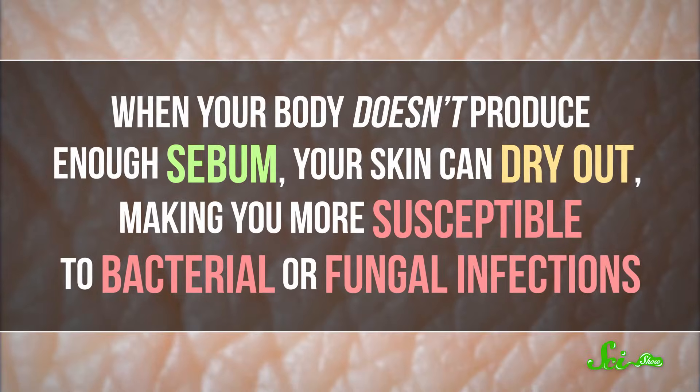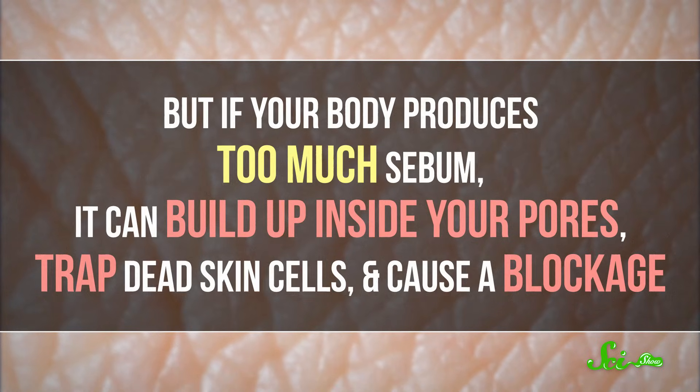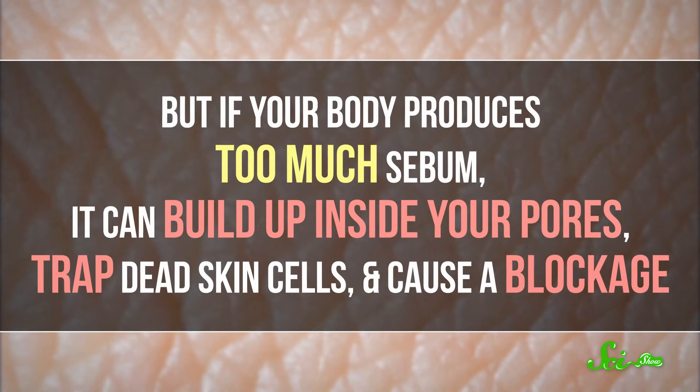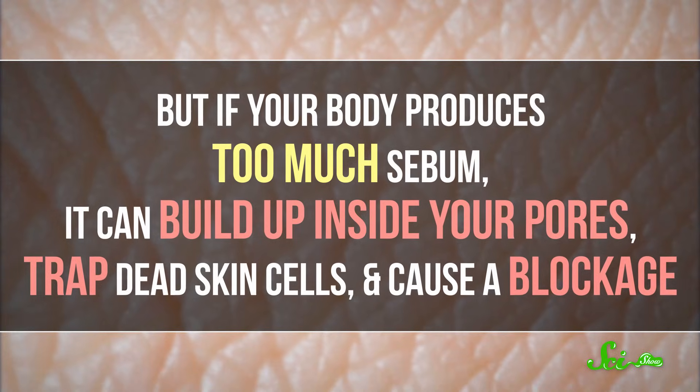When your body doesn't produce enough sebum, your skin can dry out, making you more susceptible to bacterial or fungal infections. But if your body produces too much sebum, it can build up inside your pores, trap dead skin cells, and cause a blockage. Increased sebum production is one of the major factors involved in the development of acne.